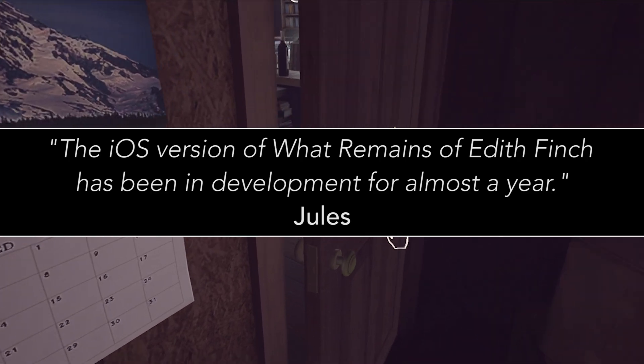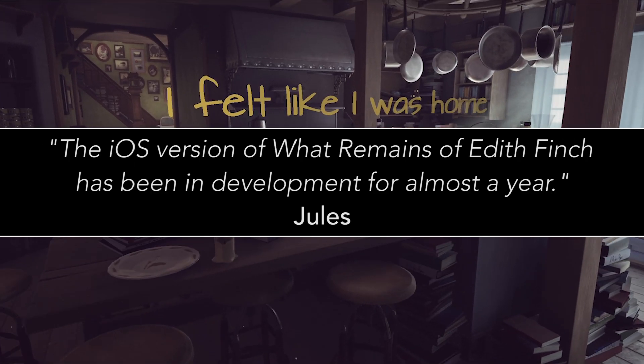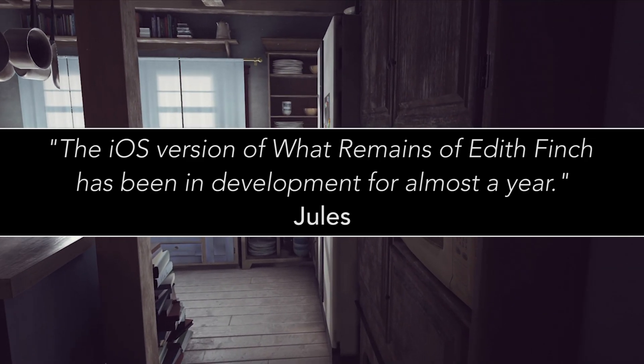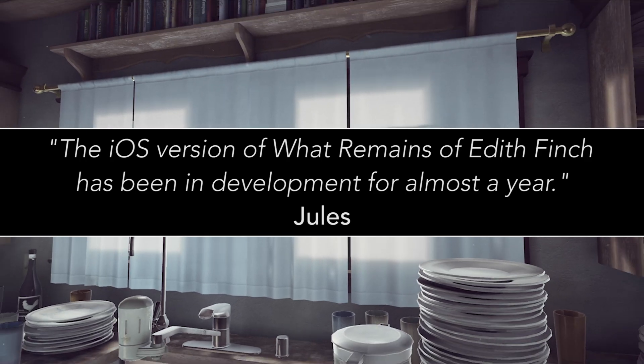Giant Sparrow told me the iOS version of What Remains of Edith Finch has been in development for almost a year. That is a very short timeframe for a game of this visual calibre.